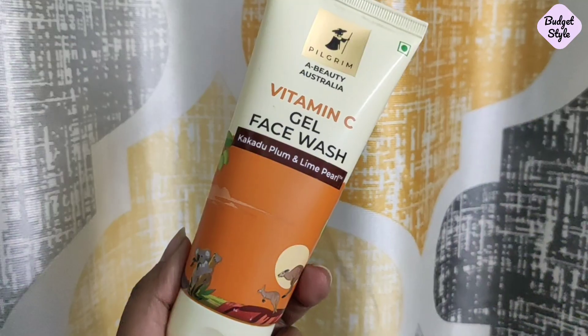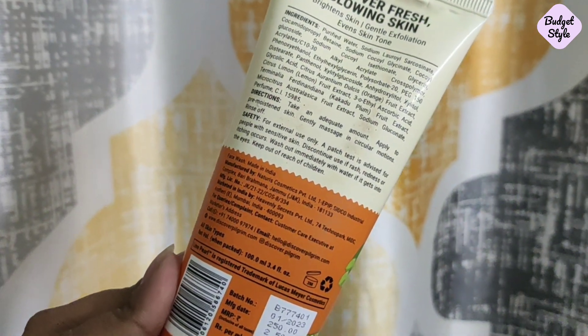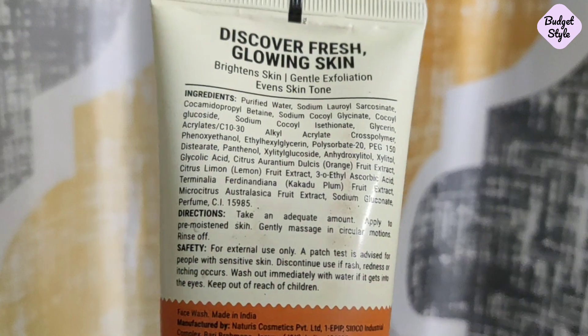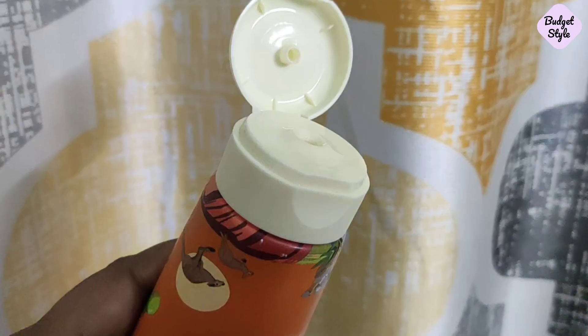First, we have the Vitamin C Gel Face Wash with Kakadu Plum and Lime Pearl. The range claims it will give your skin a radiant brightening effect. This face wash provides gentle exfoliation, evens your skin tone, and helps brighten the skin. Talking about the price, you get 100ml for ₹250, which is a great price for a face wash in this range.